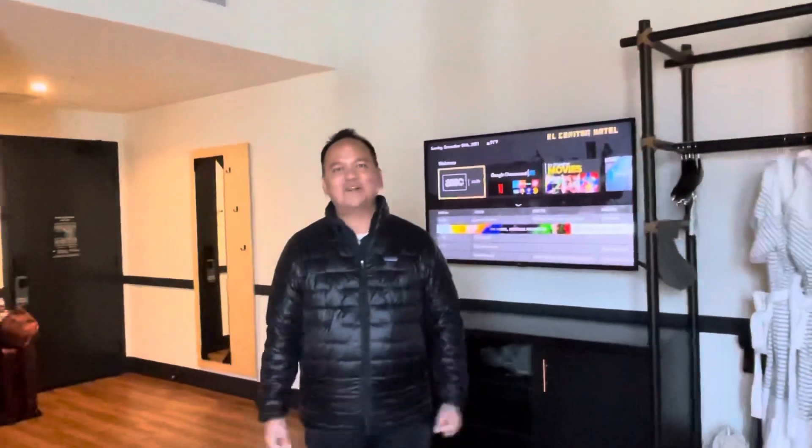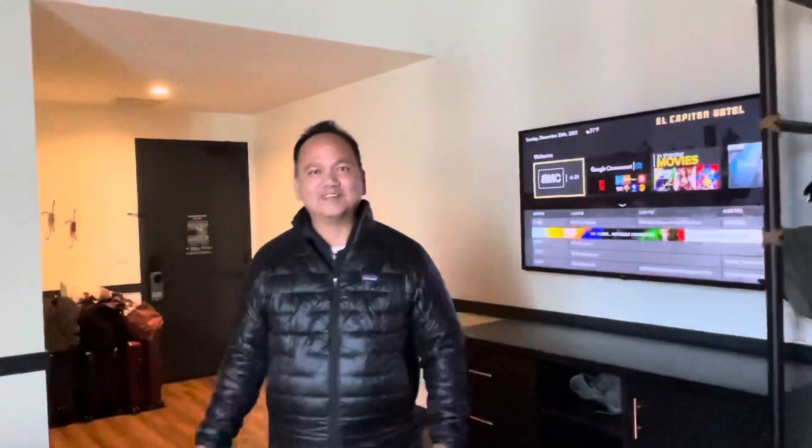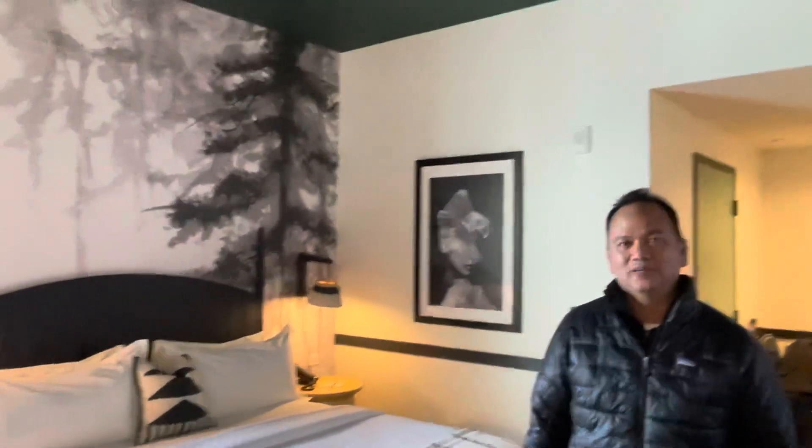Hey guys, welcome to Merced, California. We are here at the El Capitan Hotel in Merced. We're in the central, closer to the northern part of California, and this is about an hour to an hour and a half away from Yosemite National Park.